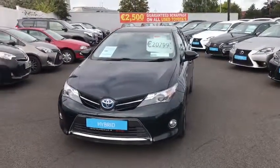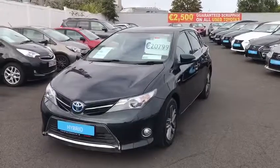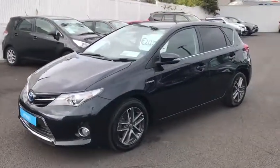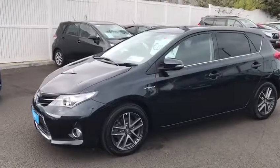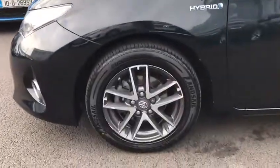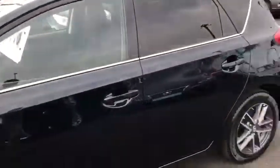Welcome to Toyota Long Mile. The car we have today is a 2015 Toyota Auris 1.8 Hybrid. This car is featured with LED daytime running lights, front fog lights, and 16 inch multi-spoke alloy wheels.